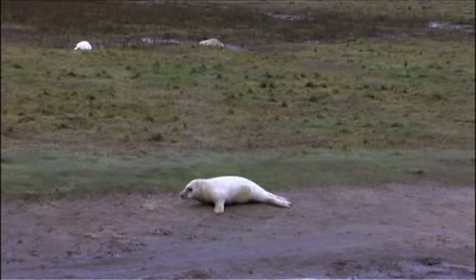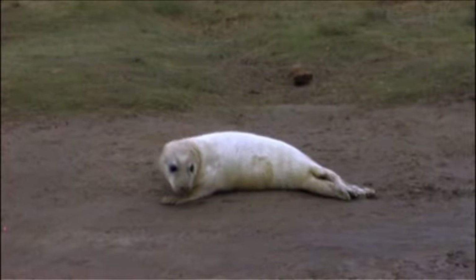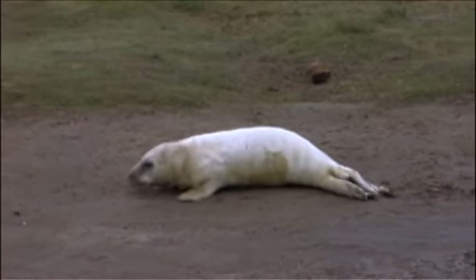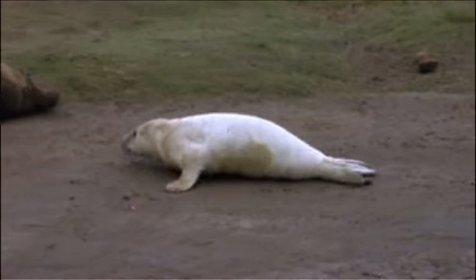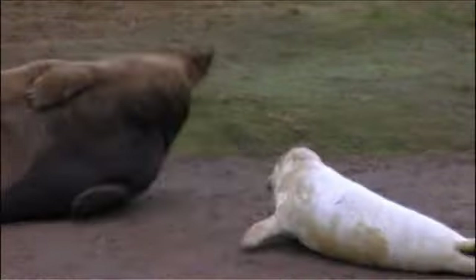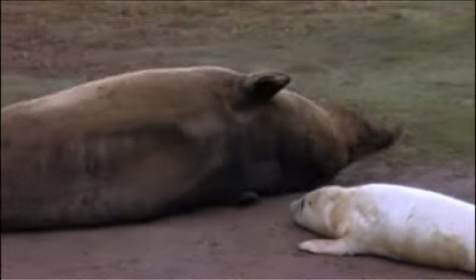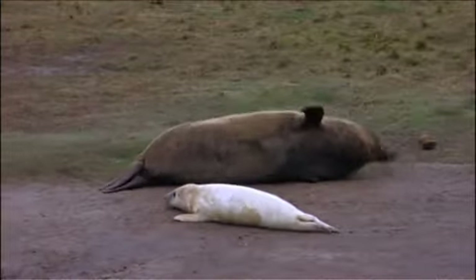Grey seal pups are born with white coats and suckle for two to three weeks. Then the mother leaves them and the pups are driven back to the sea to fend for themselves. Here at Donna Nook, thousands of visitors flock each year to witness this fantastic spectacle. This year over 1,700 pups have been counted, so it's looking pretty good for the grey seal population. And I believe the latest addition is just behind me — only been born a few hours ago. So let's go and take a look.